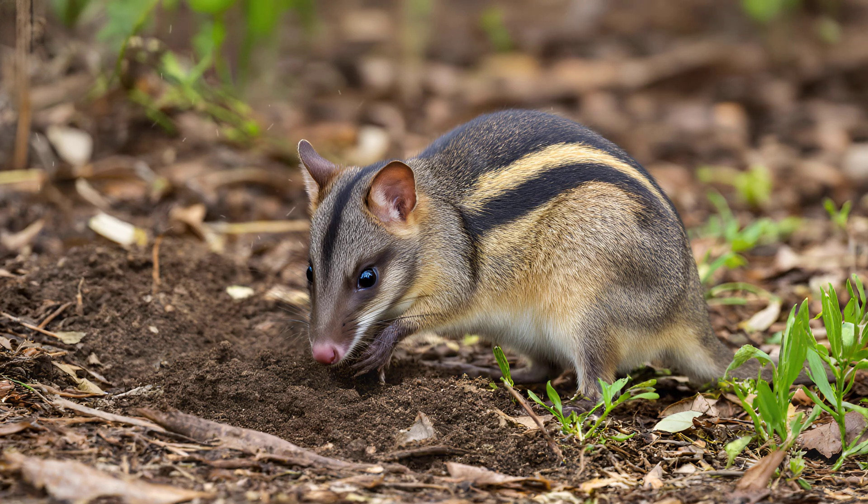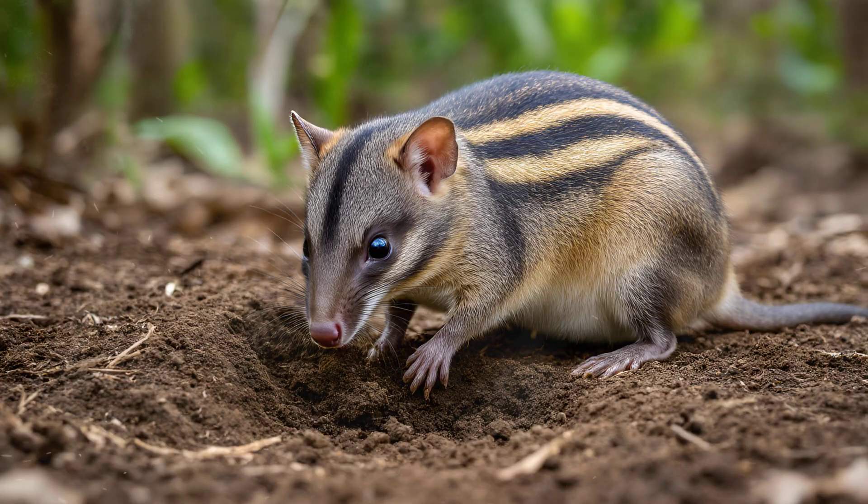They spend up to 70% of their active time excavating, and it's not just about finding grubs or roots. These bandicoots are constantly reshaping their surroundings,